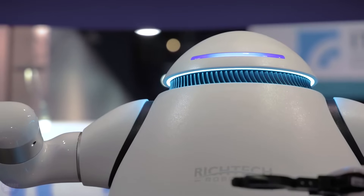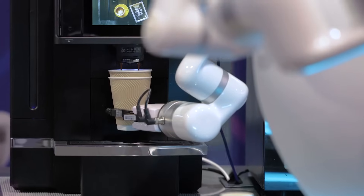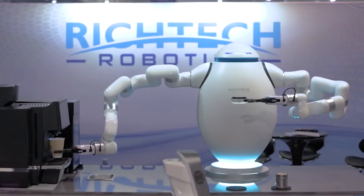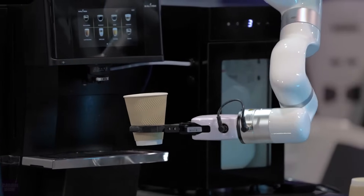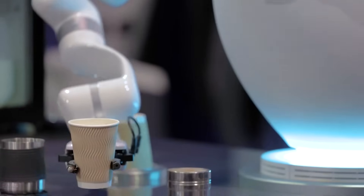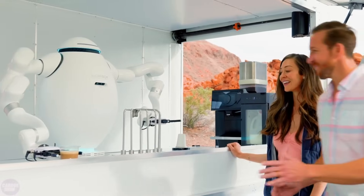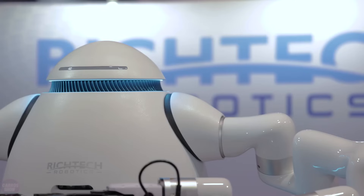The company Rich Tech Robotics has unveiled its new robot barista named Adam. This two-armed robot is designed to prepare coffee just like a real barista. The robot's arms move simultaneously and independently, skillfully manipulating various objects. Among the many robots capable of brewing coffee, Adam stands out for its design. Write in the comments if you would like to have such a personal barista robot.